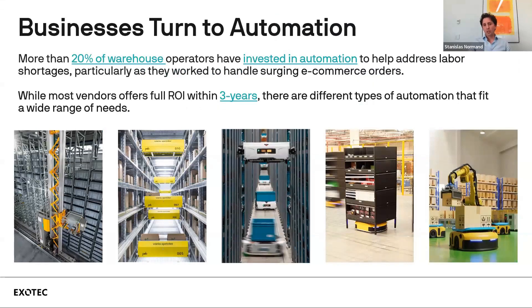More than 20% of warehouse operators have invested in automation over the past years, specifically to help address labor shortages. On average across the market, most automation vendors offer ROI within three years — typically two to three years, sometimes four. But as Russell mentioned, not all automation is equal, and there are many different types that address different needs.